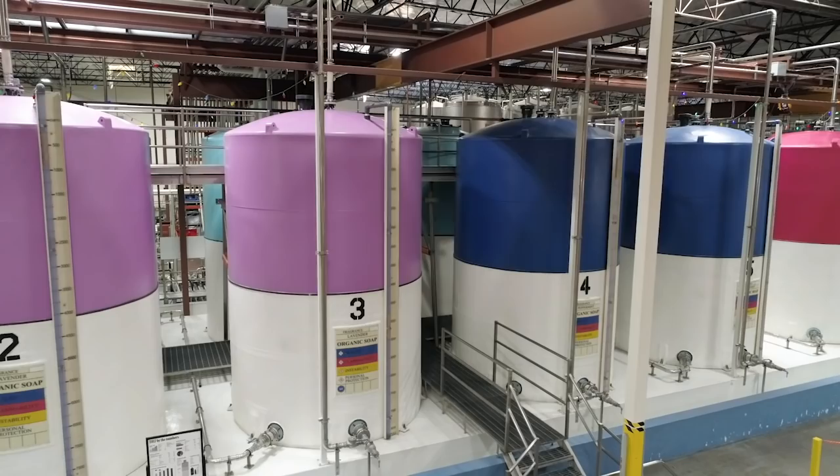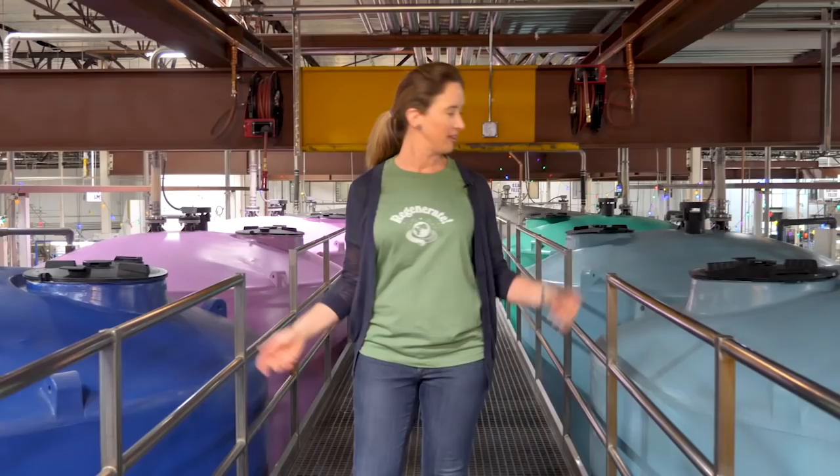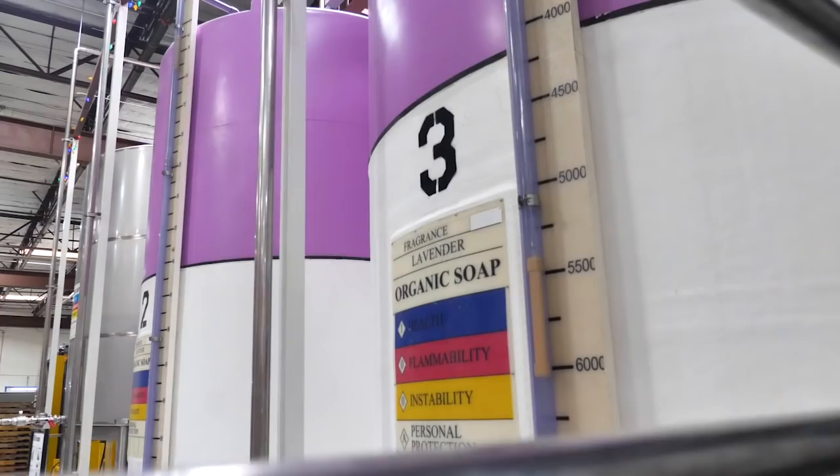The interior tank farm holds finished soap. The colors of the tank correspond with their scent: dark blue for peppermint, light blue for unscented, yellow for citrus, and lavender for, well, lavender. This is the gorgeous centerpiece of the plant for me — this soap right here is what it's all about.